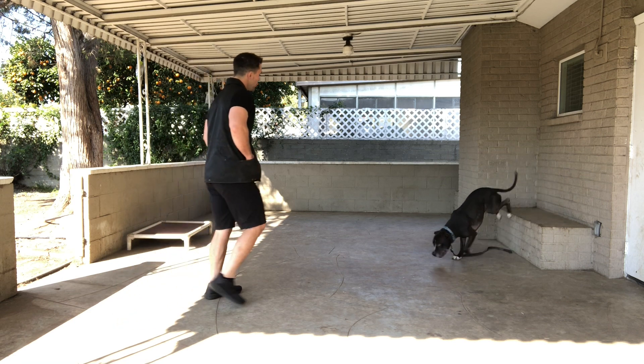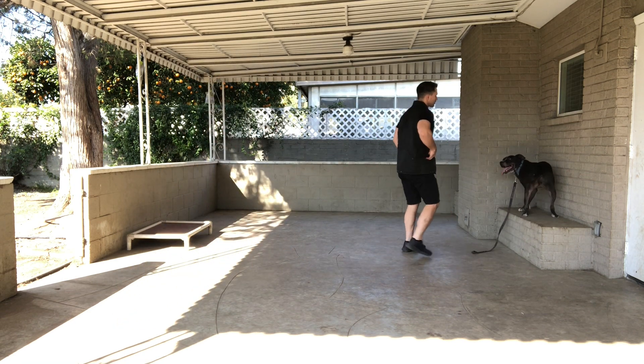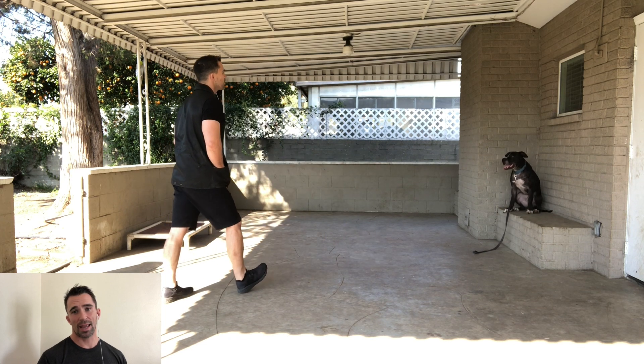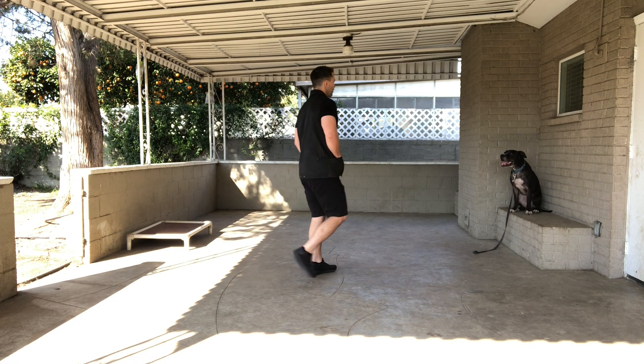Right there he broke the position when I said yes — he got excited. A no can override a yes. So if you tell your dog yes and you're going to reward them and they break the position, don't reward them — because then you'll be rewarding them for breaking the position. Instead, say no, fix the mistake, and then go ahead and reward them.